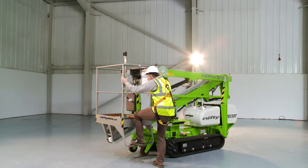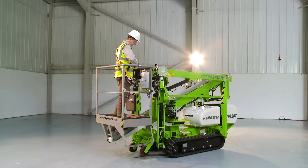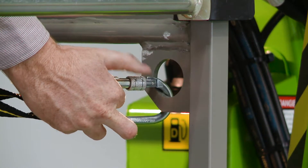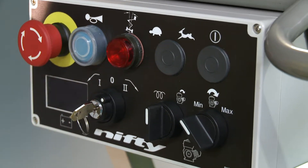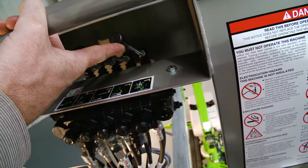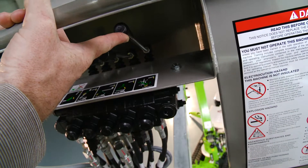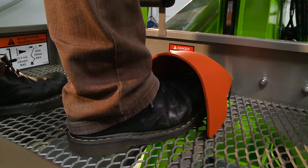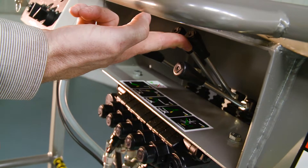Operating the TD-34T is easy. After turning on the basket control switch, simple to use fully proportional levers control all boom movements. By simply raising or lowering the levers while pressing and holding the green power button or foot pedal, the user can easily and accurately move each boom individually or together to position the basket.